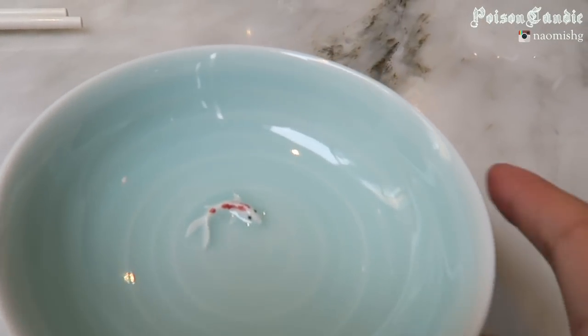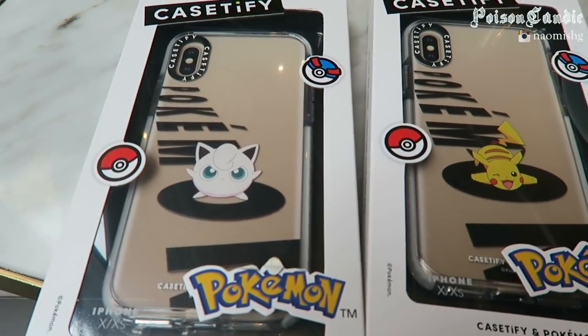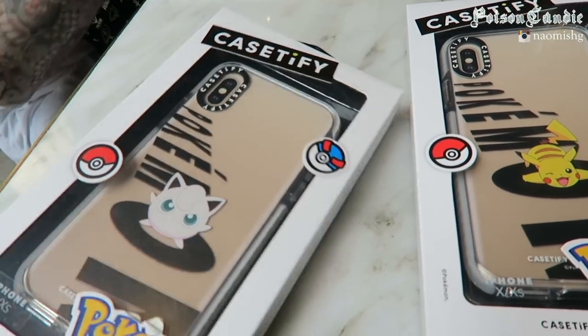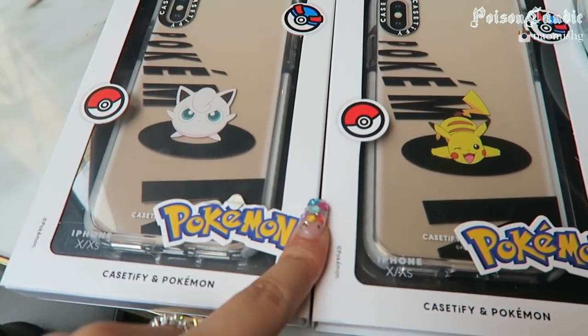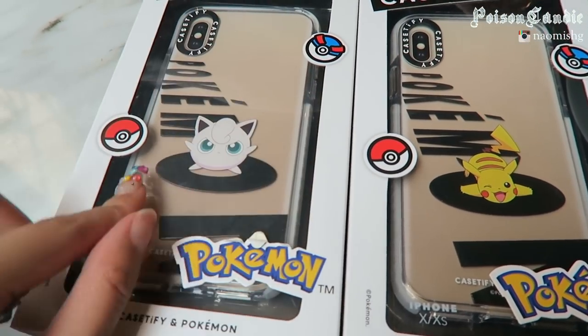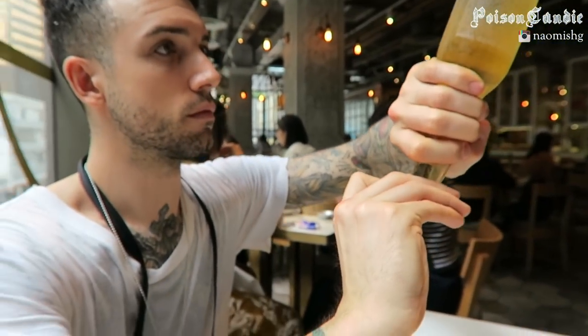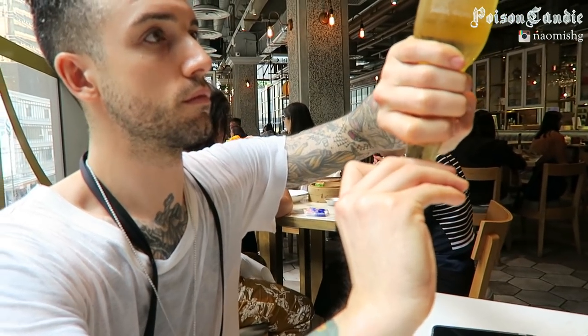We also just got two little phone cases because there's a Casetify store actually in Hong Kong. Personalization wasn't available so we just got these. This one is for me and that one is for the guy drinking beer at the dim sum place.